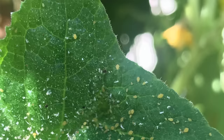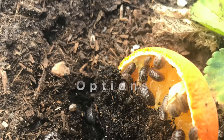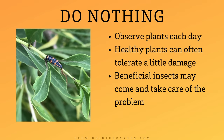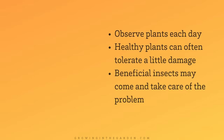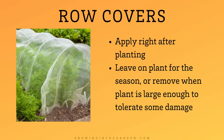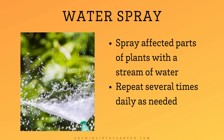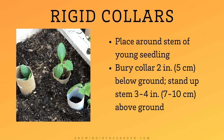Now let's talk about common treatments for different pests. The first method is to simply do nothing — observe plants each day, as healthy plants can often tolerate a little pest damage. Row covers are very effective; you can leave them on for the season or remove once the plant is large enough to tolerate some damage. A water spray can also be effective — spray affected parts with a stream of water early in the morning so leaves have time to dry. Rigid collars placed around the stem of young seedlings protect from cutworms and other pests.